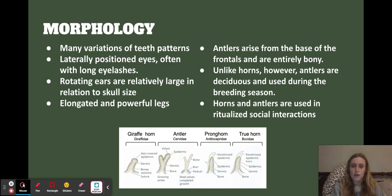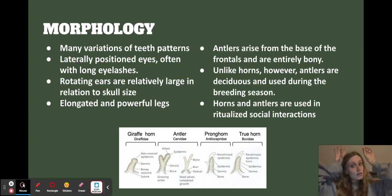They have so many variations in their teeth patterns. The lophodont pattern is a big deal — their fourth molar typically has six different cusps, which compared to our premolars is remarkable. All those different cusps help them grind down the vegetation they're eating. They also have laterally positioned eyes — we're more straight-on, theirs are lateral. They often have pretty long eyelashes that protect their eyes, and rotating ears that are large relative to skull size. They have long and powerful legs. Antlers come from the base of the frontals and are entirely bony, whereas horns, pronghorns, and other head ornamentation are all variable.